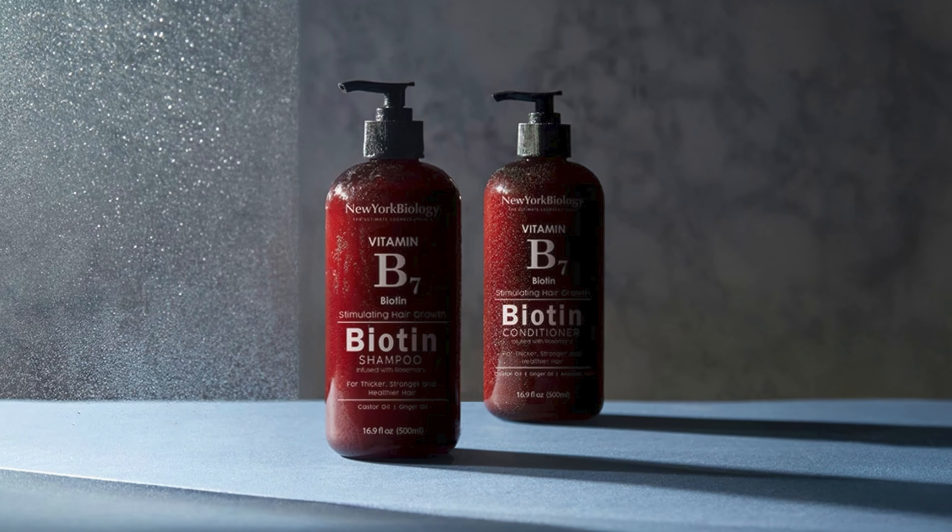Beyond its anti-dandruff properties, the shampoo promotes hair growth and acts as a DHT blocker to prevent hair loss. It helps strengthen and volumize thinning hair while gently moisturizing both oily and sensitive scalps. The formula delivers a refreshing, calming scent characteristic of tea tree oil. Made in the USA with high-quality ingredients, this cruelty-free product offers a natural approach to scalp care while simultaneously addressing multiple hair concerns like thinning and dryness.